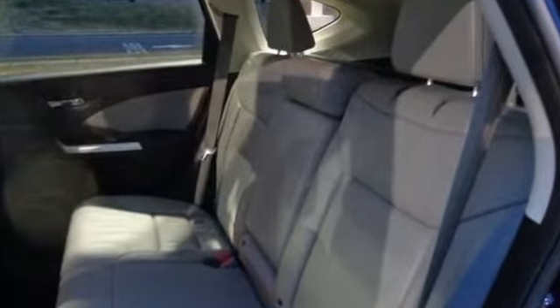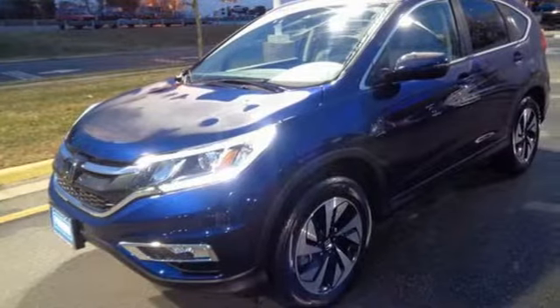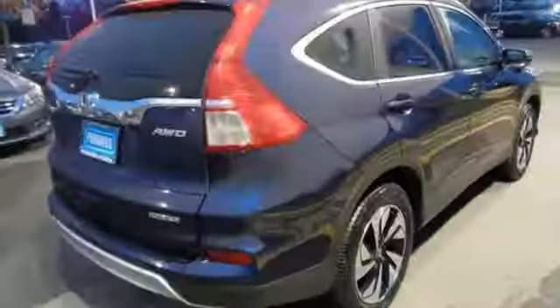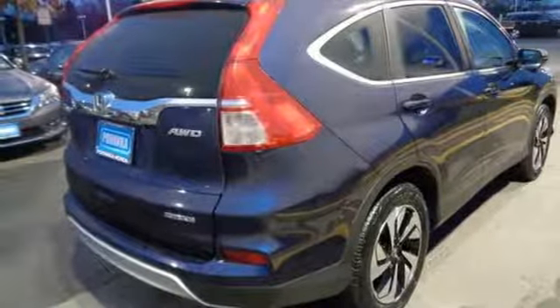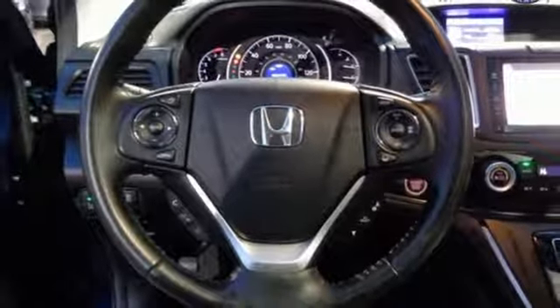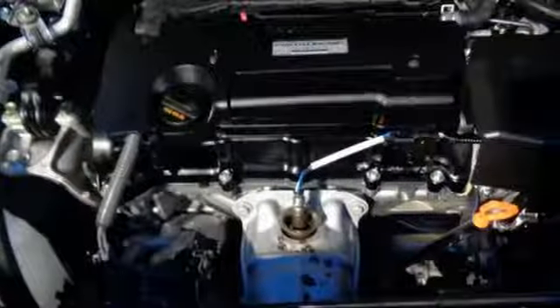With so much to do and so much to see, this CR-V's 2.4-liter engine and continuously variable transmission with sport mode is perfect for helping you accomplish it all. A whole suite of features like USB audio interface, intelligent multi-information display, and SMS text message function help you stay connected.